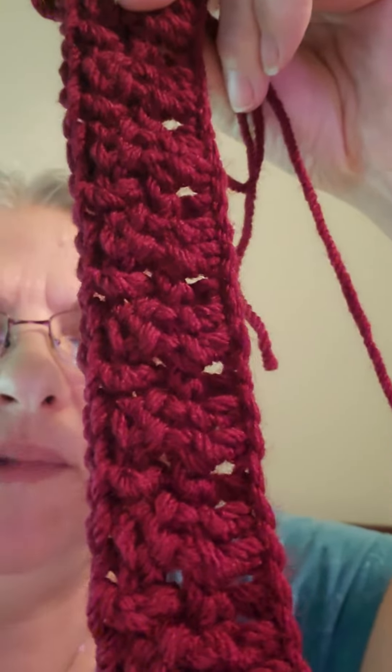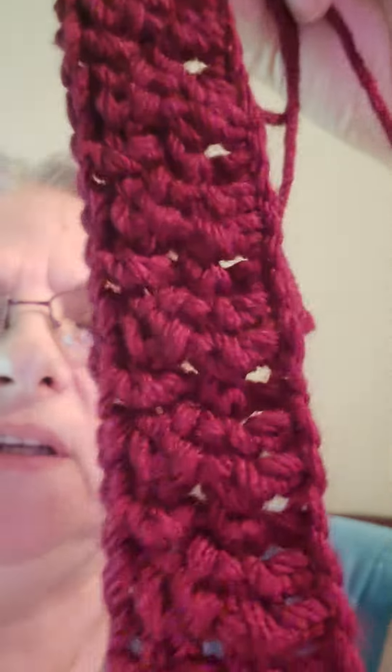Now I know this is supposed to go sideways, but this is what it looks like. Down in the description below I will put a link to the tutorial for the cobblestone stitch.